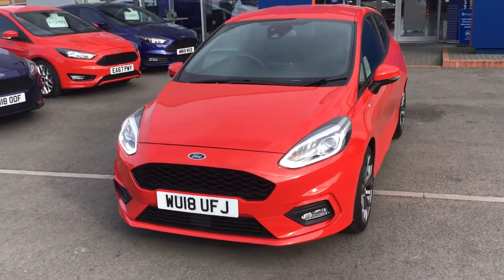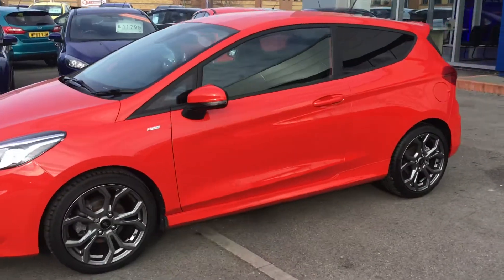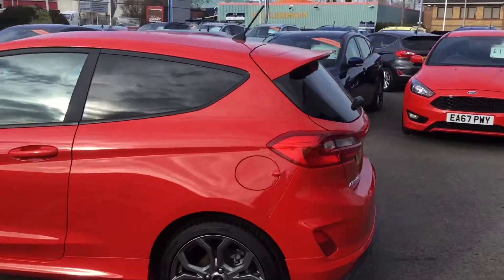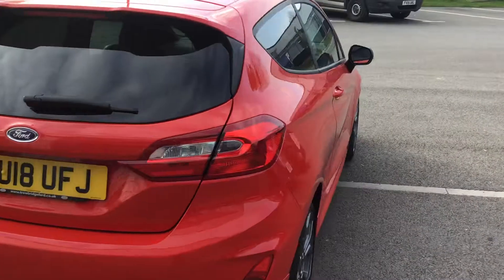Hello and welcome to Trip Report. Today we have a lovely Fiesta ST Line. This is in race red. It's the three door edition. It's got the rear privacy glass as well on this vehicle. As you can see, it's an 18 plate.